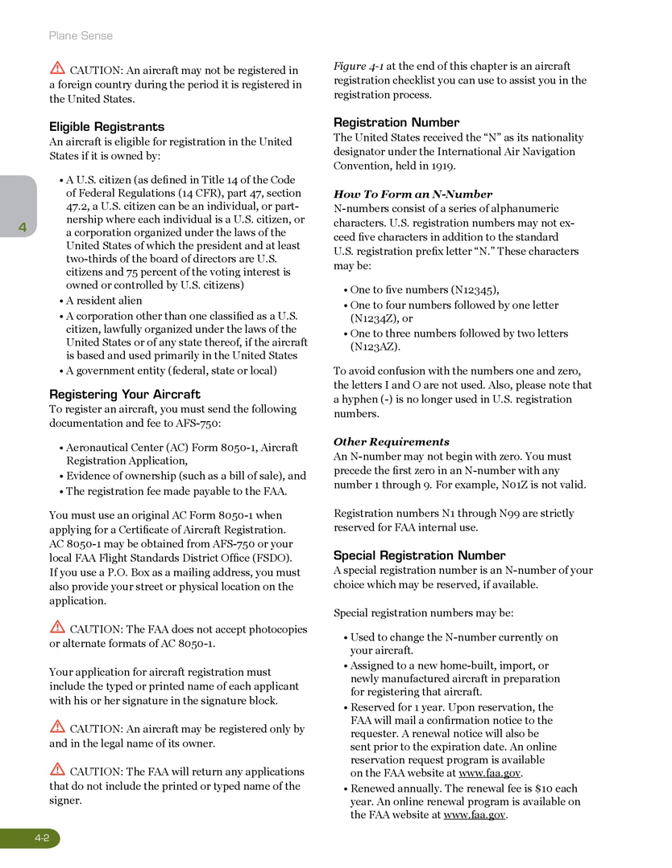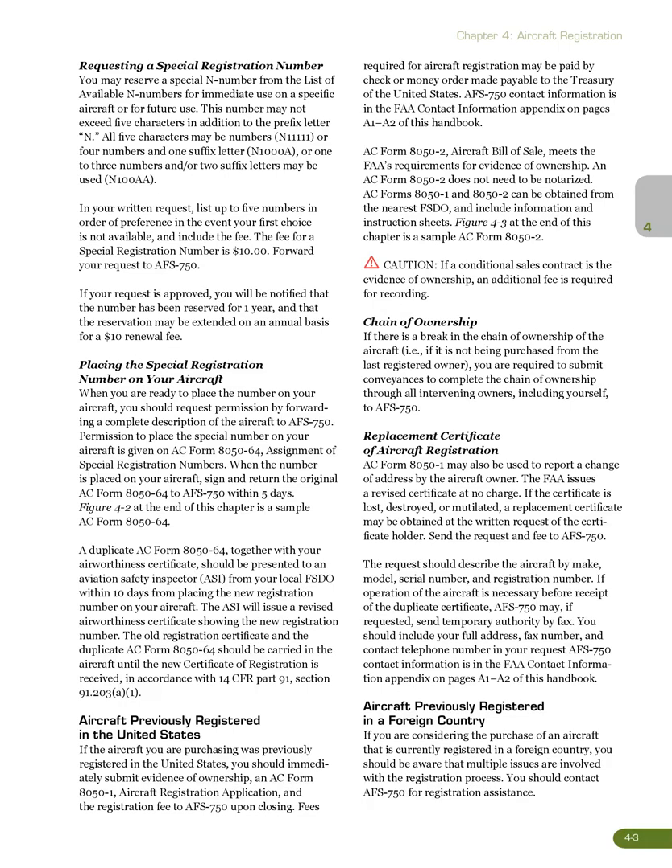Special registration numbers may be reserved for one year. Upon reservation, the FAA will mail a confirmation notice to the requester. A renewal notice will also be sent prior to the expiration date. An online reservation request program is available on the FAA website at www.faa.gov. The number may be renewed annually; the renewal fee is $10 each year. An online renewal program is also available on the FAA website. This number may not exceed 5 characters in addition to the prefix letter N.